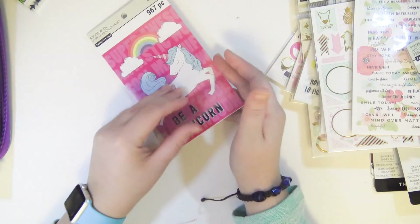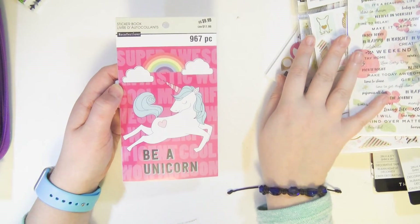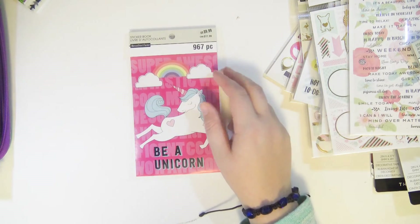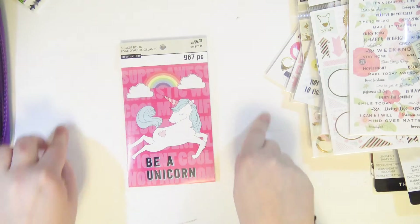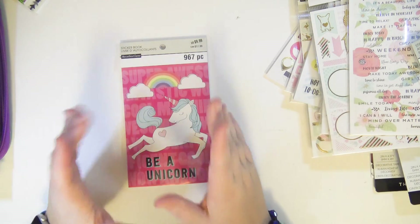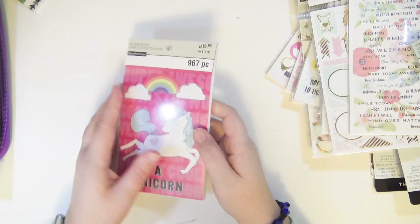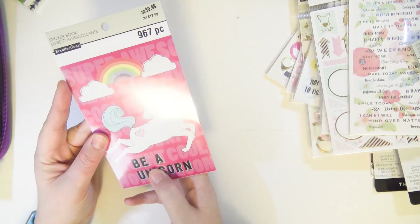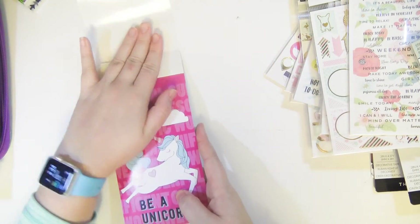The last thing I have to show you — look at this! I completely missed these because they weren't with all the other new planner stuff; they were on a little rack display in the center of the aisles by the scrapbooking section. They had like ten different ones and they're $10 each — but I used a 50% off coupon so I got it for about five bucks. This is the unicorn one.